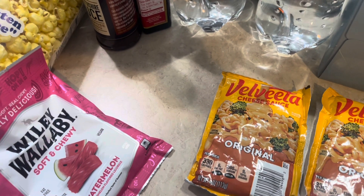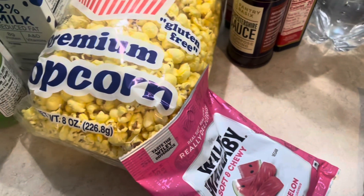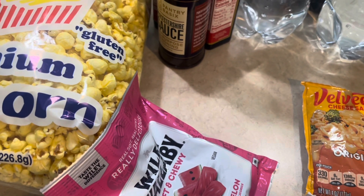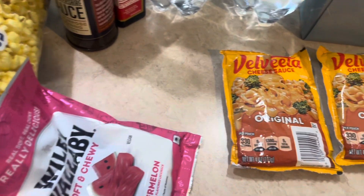Hey friends, welcome back to Kimmy's Kitchen and More. I hope you are having a great day. I have a Dollar Tree haul to share with you guys, but I actually have another one, so I will attach it to this one. So when I get done with this, just stay with me.